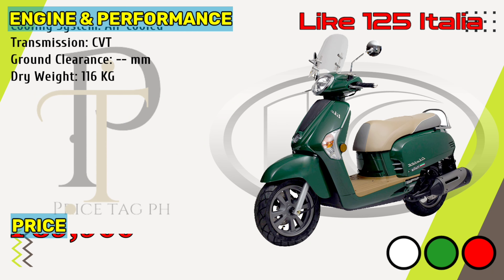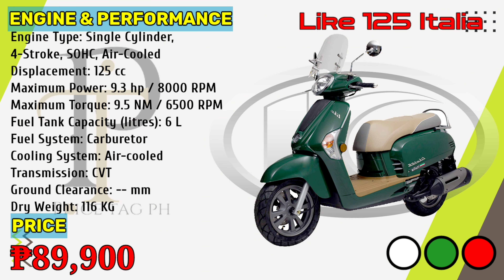The Kymco Leic 125 Italia is powered by an air-cooled, carburetor 125cc single-cylinder engine that gives 9.3 horsepower of power at 8,000 rpm and 9.5 newton-meters torque at 6,500 rpm. It comes with the option of a variable-speed transmission gearbox. Kymco Leic 125 Italia price in the Philippines starts at 89,900 pesos.